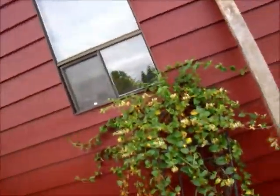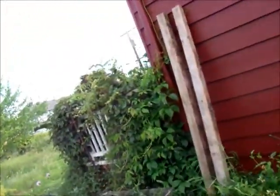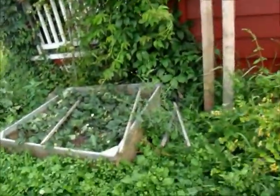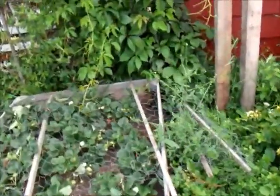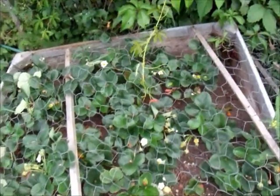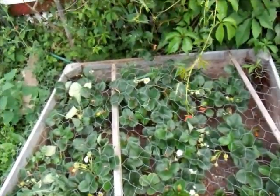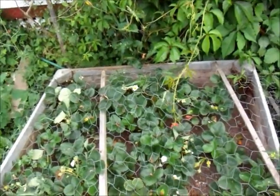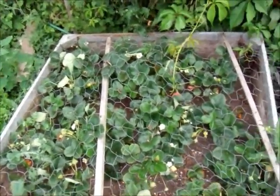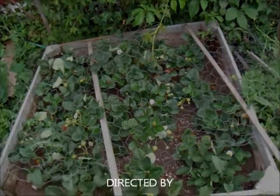The honeysuckle has about done fine, looks like. And the strawberries need to be watered — no red ones, lots of yellow ones. I haven't picked in about a week either, so they're slowing down. But everbearing don't do what June-bearers do anyway.